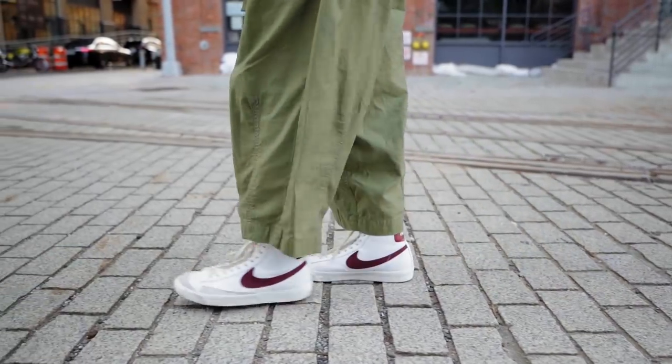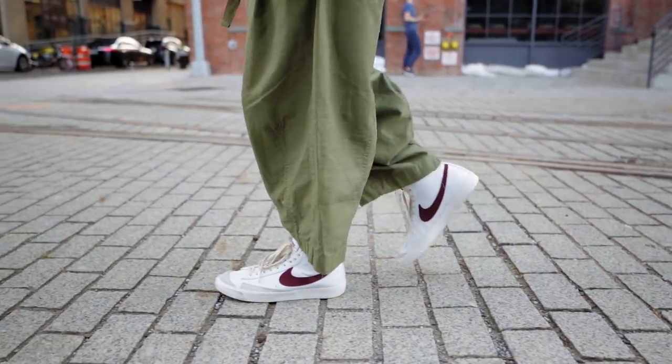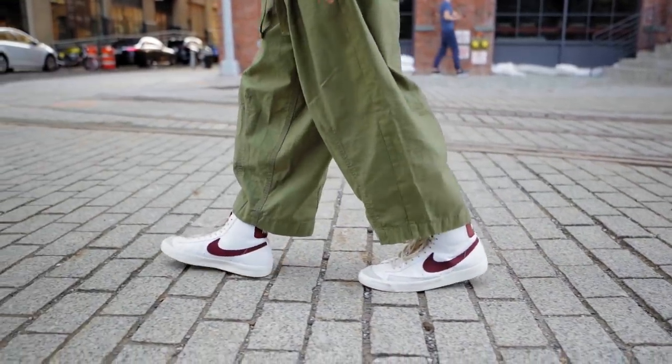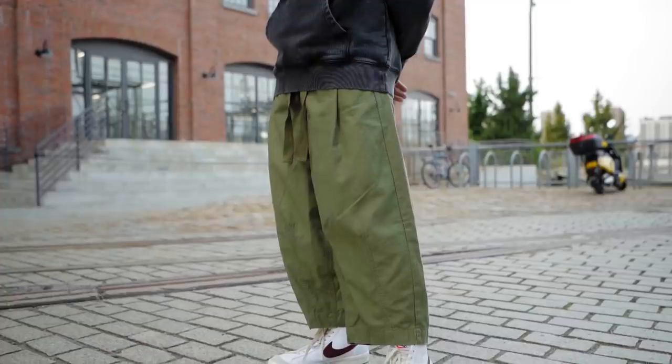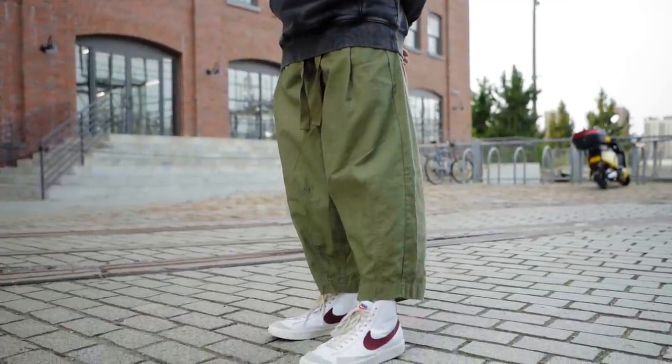These pants are from a brand called 5CM that I bought myself from Farfetch because they were decently affordable for this type of pants. What I really like about these are the draw cords, which adds an extra element to the fit, kind of like Acronym pants. The cut is so out there that I really like it.